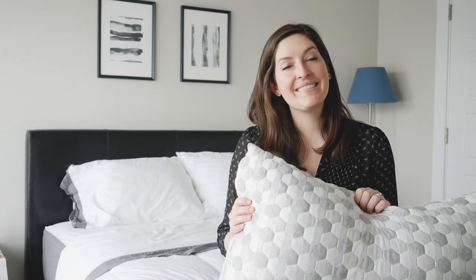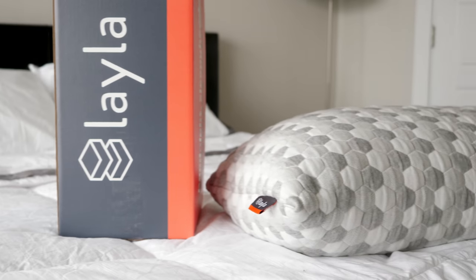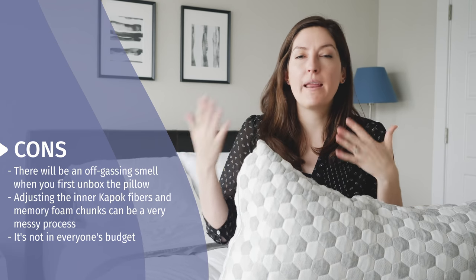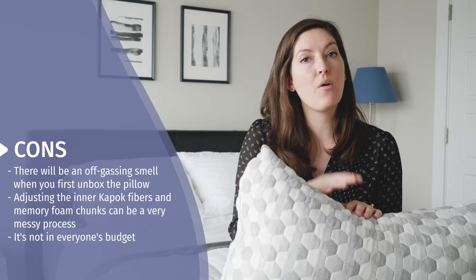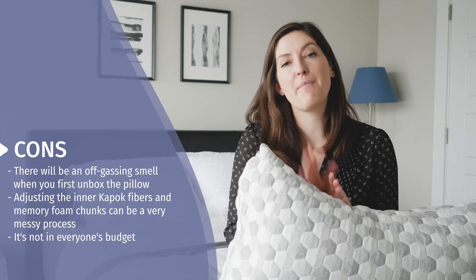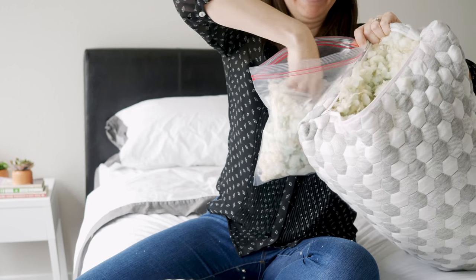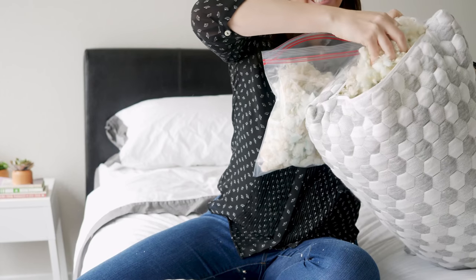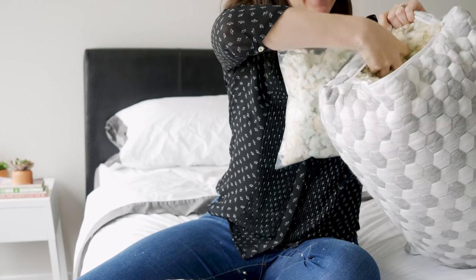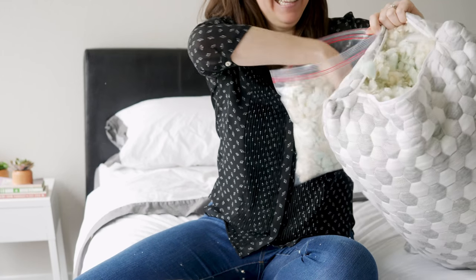A few things to take into consideration with the Layla pillow. First of all, there's a little bit of off-gassing when you open it up out of the box. It's compressed and there are foam chunks inside. When they expand, it releases a little bit of a smell — may not be super pleasant at first, but just know it will dissipate. Go ahead and let your pillow expand outside or in a well-ventilated space. Secondly, the filling is a little bit messy. The kapok fibers have a dusty component to them. When you pull it out, just be prepared to have a vacuum handy or do it outside, and have a Ziploc bag ready for the filling.